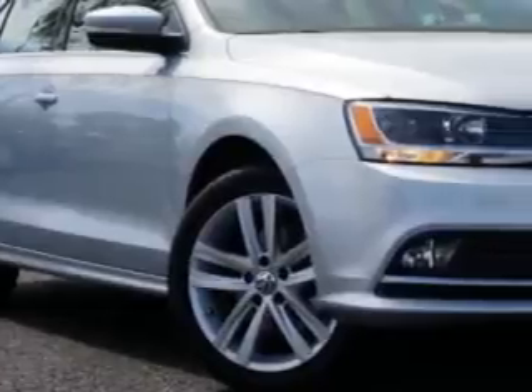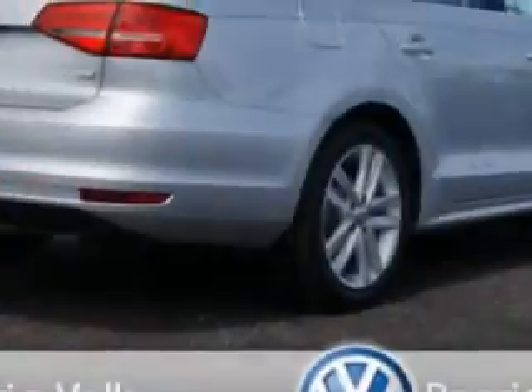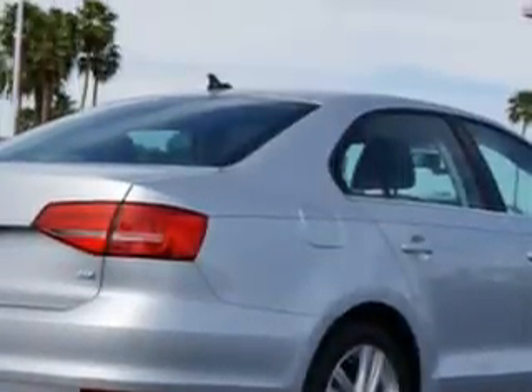You will love this Reflex Silver Metallic 2015 Volkswagen Jetta, equipped with a four-cylinder engine and a dual-shift gearbox transmission.